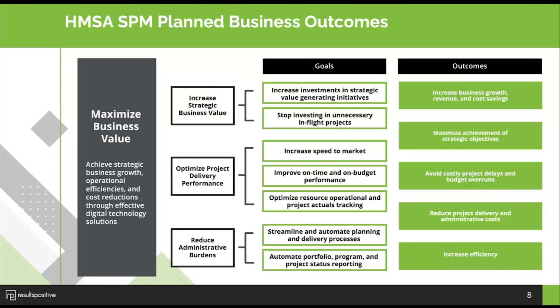At the start of the SPM project, we reviewed the core PPM goals, objectives, and outcomes that we typically work through with organizations. A key focus was increasing the strategic business value — really centering on the demand intake process and making sure they're selecting the right investments. As a result, being able to increase the business outcomes associated with those initiatives, whether that be cost savings or increasing overall growth associated with their patients and the care they're providing.